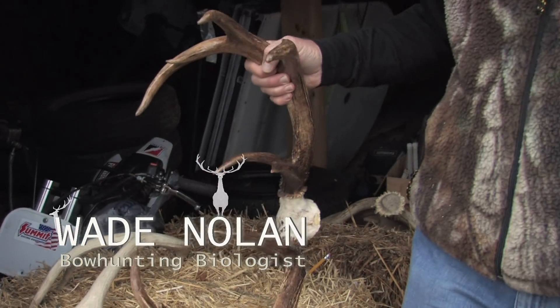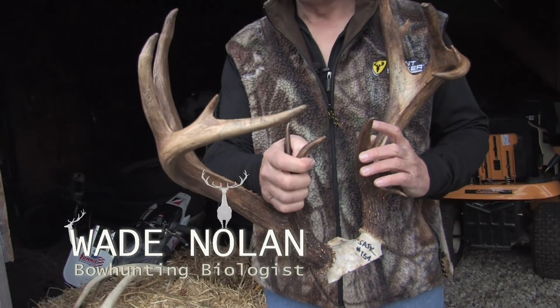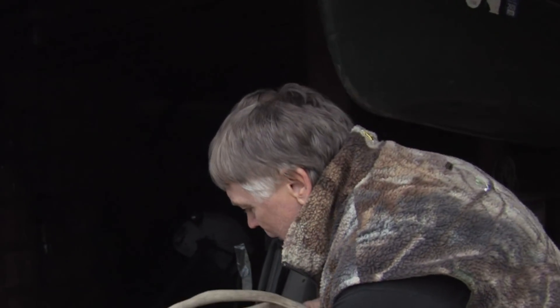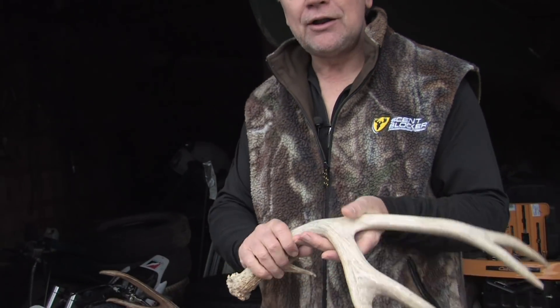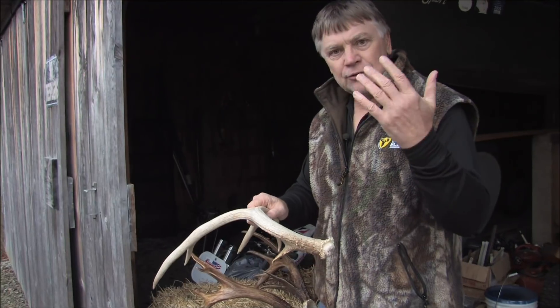We spend a lot of time looking for these antlers. White tails are the best. Let's talk about antlers because there are a couple of really interesting things you need to know. This is the time of year guys are looking for sheds — they're out there looking for these antlers that fall off. This is a muley antler I found in Utah. These shed off and they lose them every year.